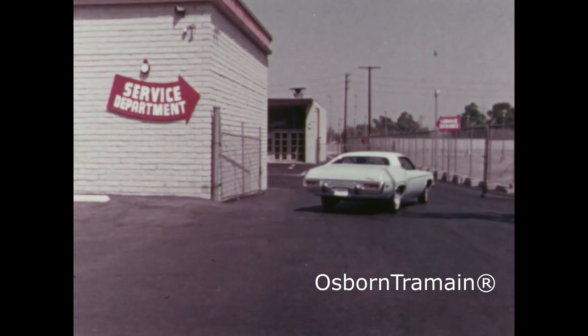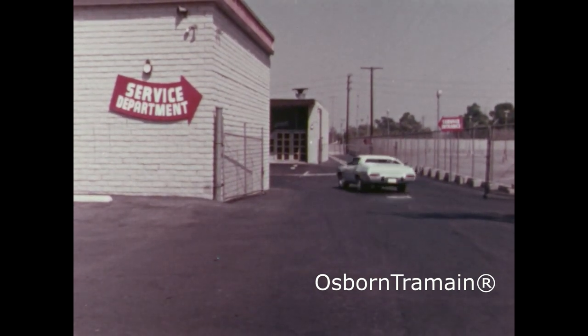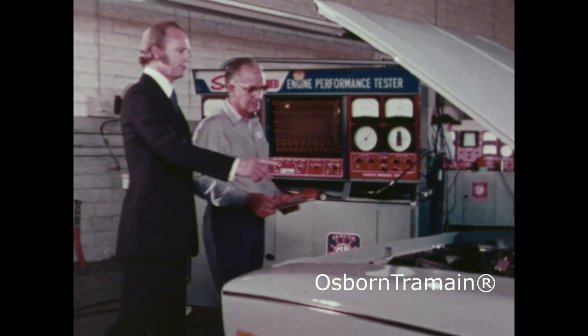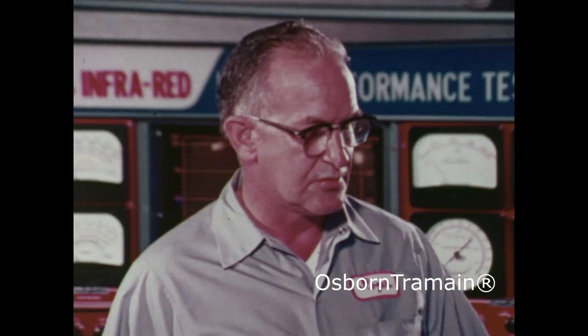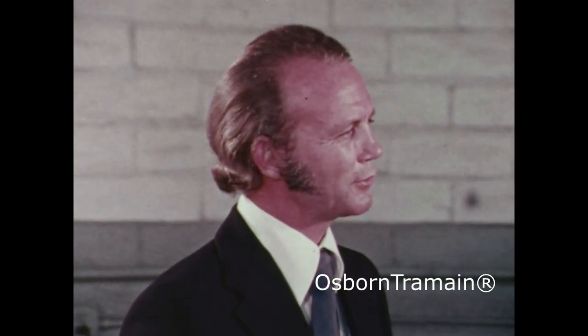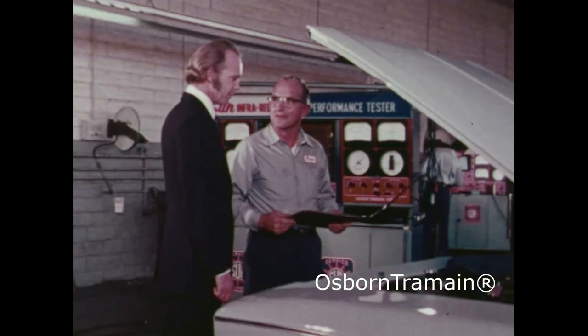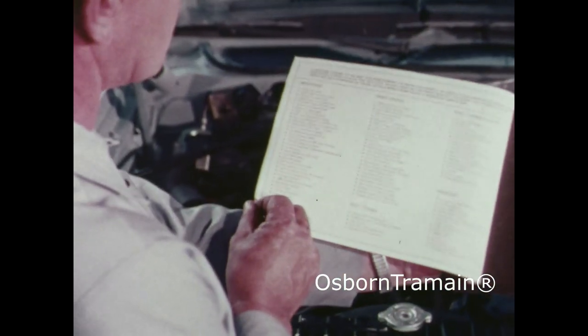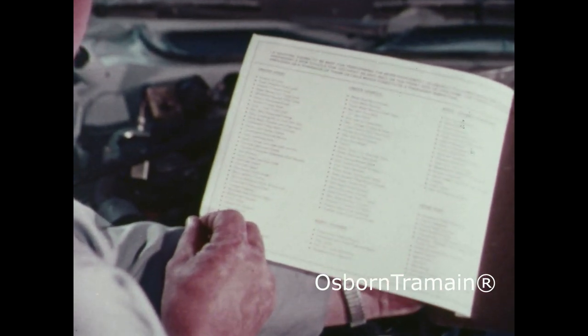The last thing you want when you buy a new car is to keep coming back for service. You want a trouble-free car, and that's why our pre-delivery checklist calls for 98 different inspections before you ever get the keys. Our goal? To deliver a carefree car. Impossible? Probably. But here's how we're trying.